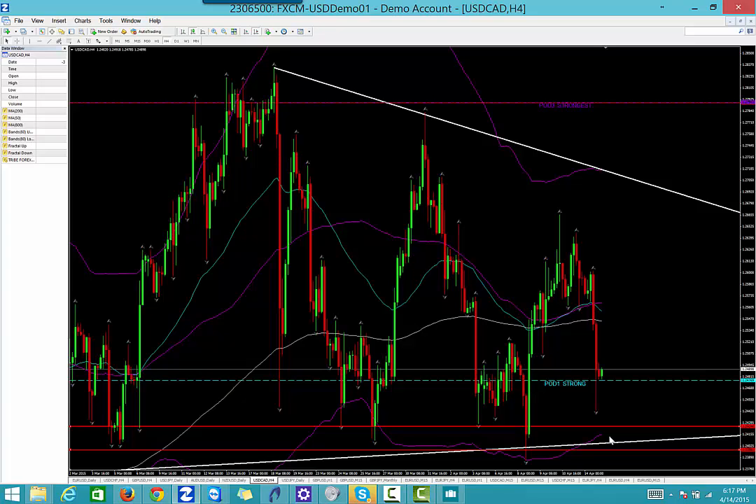To recap: euro dollar — we're currently in a trade that's up, looking for a sell at 1.0715, and also watching for a quattro sell. Dollar Swiss — looking for a buy at 0.9650. Pound dollar — looking for a sell at 1.4850. Dollar CAD — looking for a buy at 1.2415. Those are our trades for the session April 15, 2015. As far as fundamentals, we're still looking for dollar strength and euro weakness, and that's how we'll be playing the rest of these trades until indicated otherwise. All the best, happy trading!